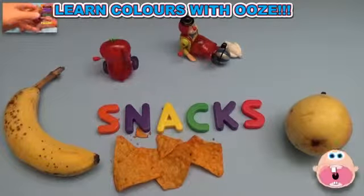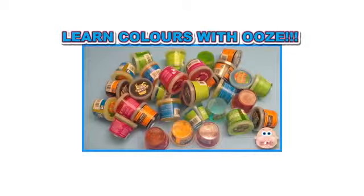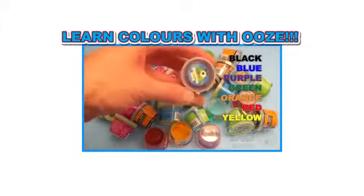Thanks for cracking us up! Bye-bye! It's Baby Big Mel! Subscribe for surprises! Surprise! It's a surprise party with colorful ooze!